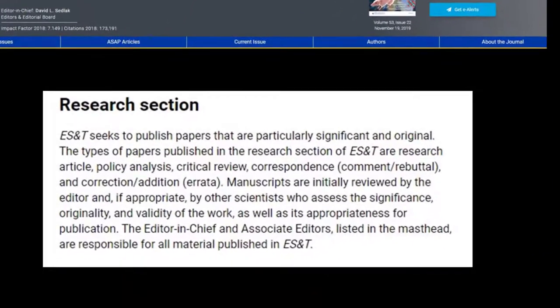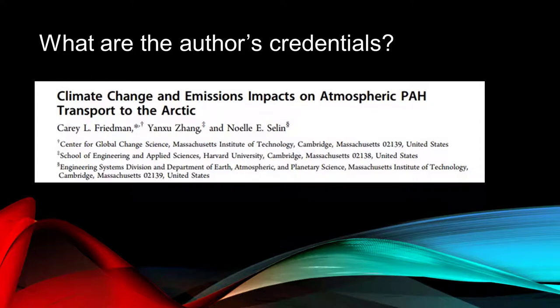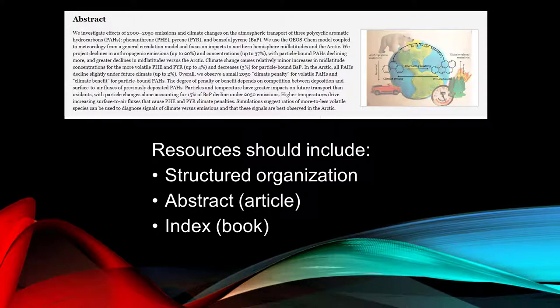Once you have identified your source as peer-reviewed, here are some other questions to consider when evaluating an article or book. What are the credentials of the author? Do they have an advanced degree in the discipline? Are they affiliated with an organization? For example, this article notes what institution the authors are affiliated with. Does the article or book include a bibliography, references, or works cited? Other visual characteristics of scholarly resources include structured organization, such as a book's table of contents or headers within an article. Articles should also include abstracts, and books may contain an index in the back.